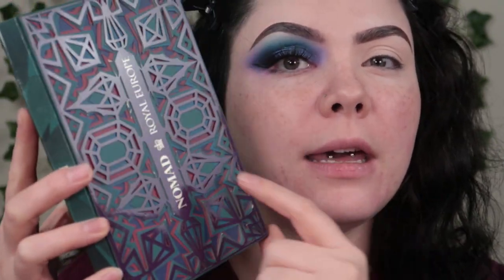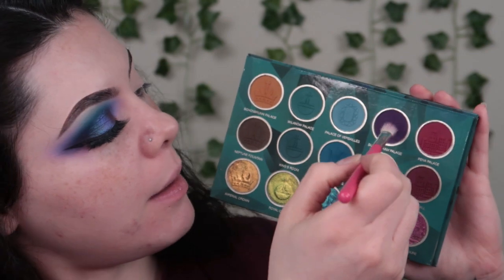I'm starting by priming my lid with my P. Louise base. I'm going to start by taking the Nomad Royal Europe Palette — their packaging is always so unique, it's literally like a cut out, so cool. I'm gonna start by taking the purple shade Buckingham Palace on a Jessup 227 Luxe brush, going for kind of a halo eye shape, putting this on the inner and outer corners.